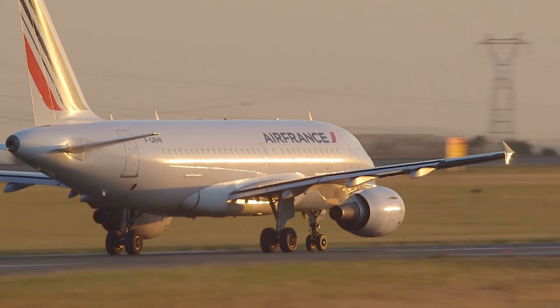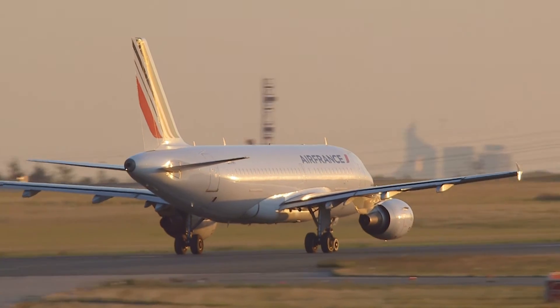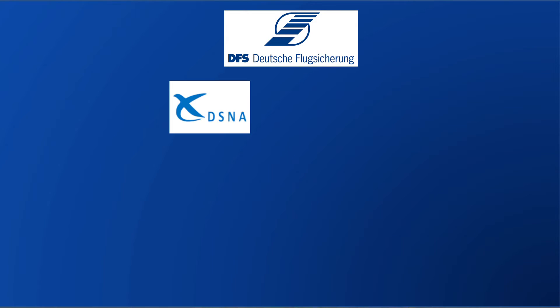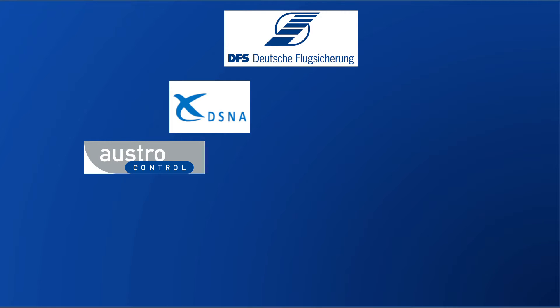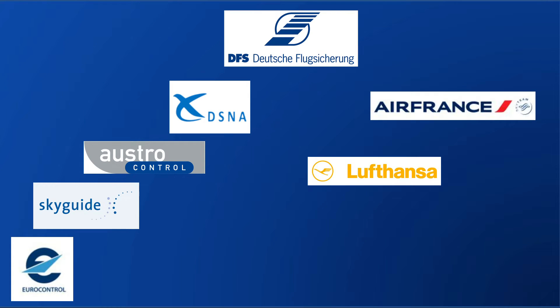In 2014, the Optimized Descent Profiles, or ODP, project was founded under the leadership of DFS. The project team includes DSNA, Austria Control, Skyguide, the Eurocontrol Center in Maastricht, as well as the airlines Air France, Lufthansa, and Swiss.